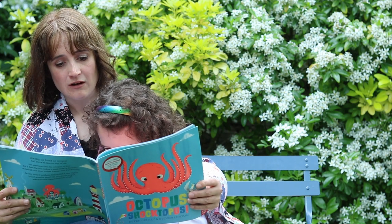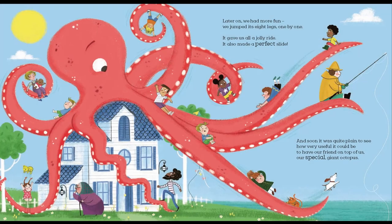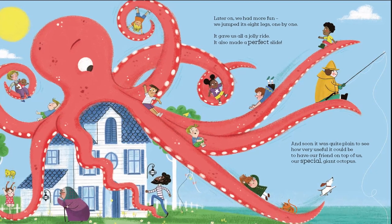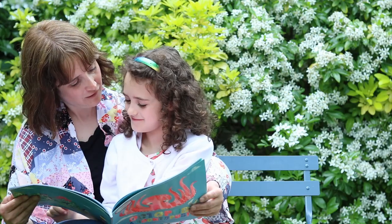Later on we had more fun. We jumped its eight legs one by one. It gave us all a jolly ride. It also made a perfect slide. And soon it was quite plain to see how very useful it could be to have our friend on top of us. Our special giant octopus.